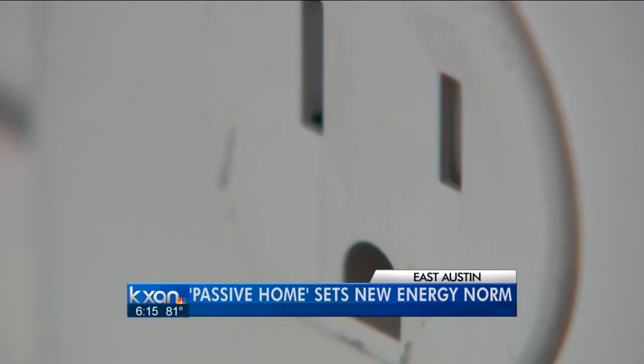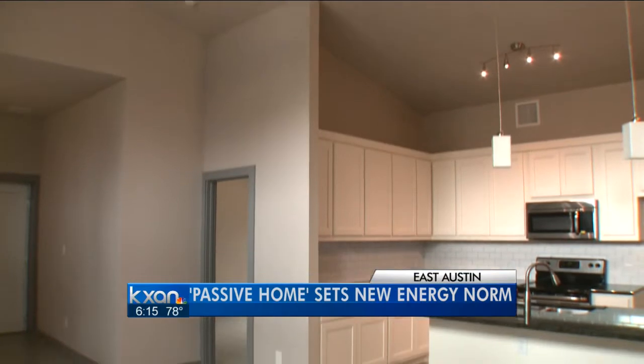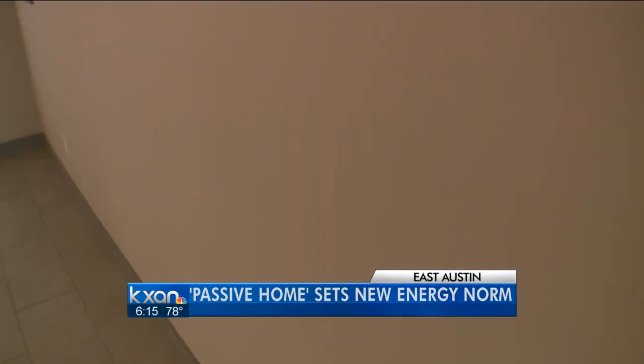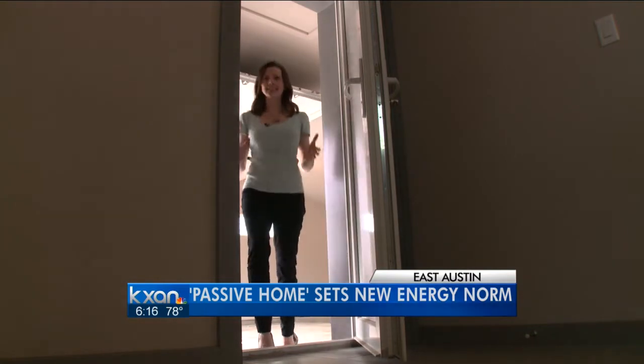This passive house uses only a quarter of the energy a typical home would use. Those savings come from concentrating on the envelope — walls, windows, and doors — to make this home virtually airtight. Insulation is key.